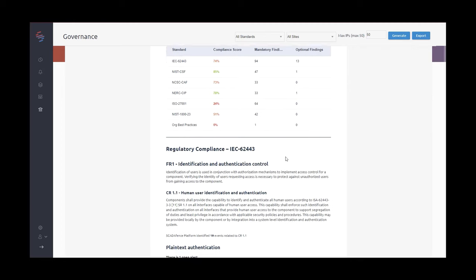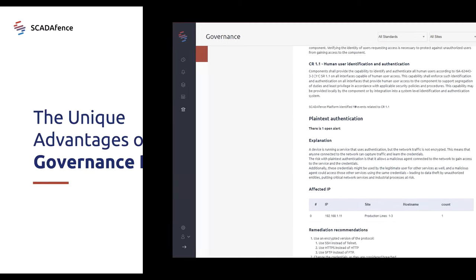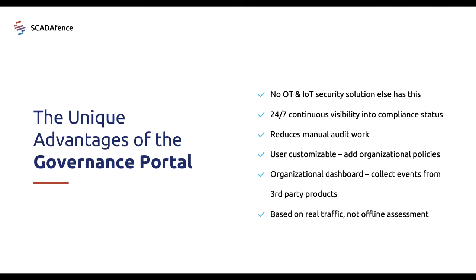It's also really easy to set up, since the SkateFence governance portal can connect to any third-party application through syslog or REST API, and you can immediately benefit from extended coverage in areas that were previously not able to be measured.